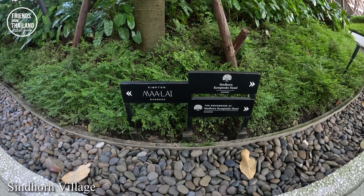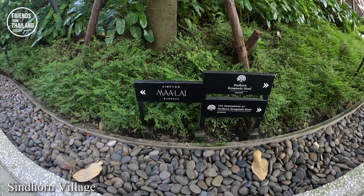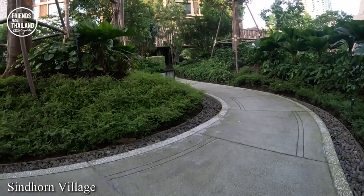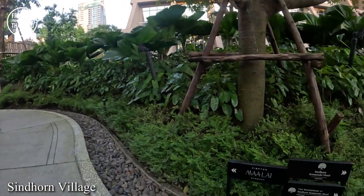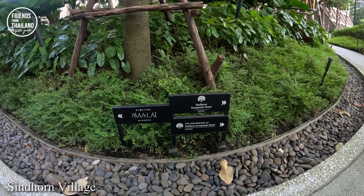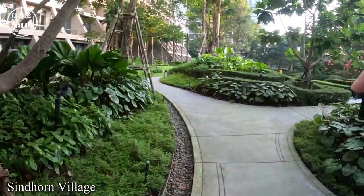If you walk further in this area, this is Sindhorn Kempinski residences and hotel. As I mentioned, rooms here cost more than 2 million USD, and the hotel is quite nice too — it's a six-star hotel. But they are open to outsiders to walk around the park. Many people like to come and take photos. Even though it's quite a long walk from BTS Chit Lom Station, I still recommend coming to experience it. On the left is Kim Ton Malai Bangkok, a brand new hotel, and on the right is Sindhorn Kempinski.